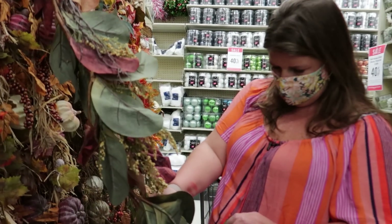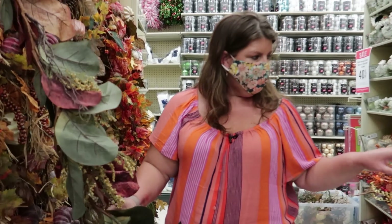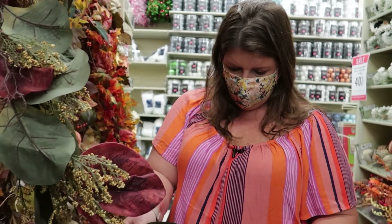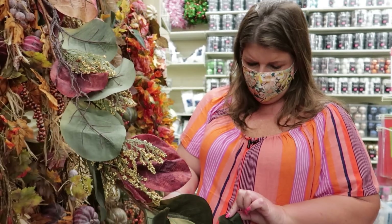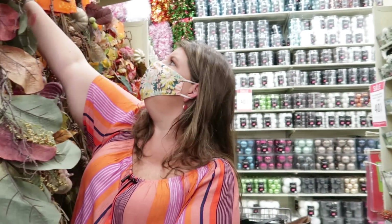What I'm thinking is I can take this, and then at Hobby Lobby they have picks that you can add to it. Even though I don't necessarily need picks right now, for Christmas I can make it look super Christmasy just by adding picks. I love this color — this could be a color scheme for both holidays. I'm getting it — I talked myself into it!